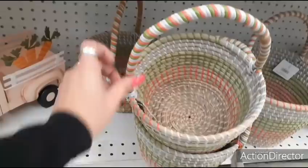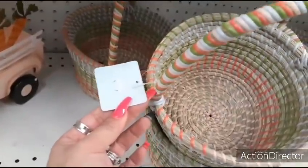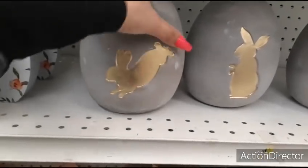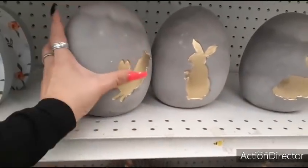These little cute baskets are going to be $24.99. Right here you have these with the matte gold rabbit — you have it in three different styles: the jumping rabbit, the standing up rabbit, and the rabbit on the go, as I call it. Matte gray.